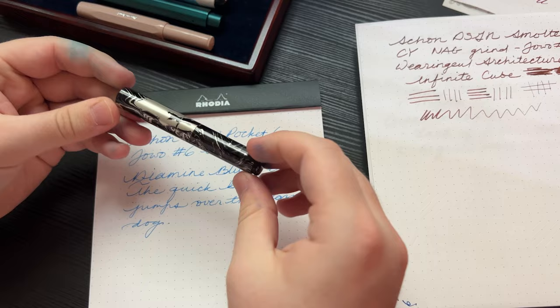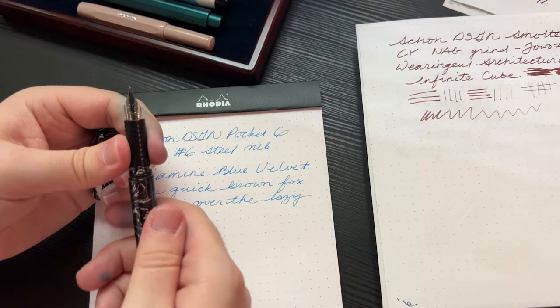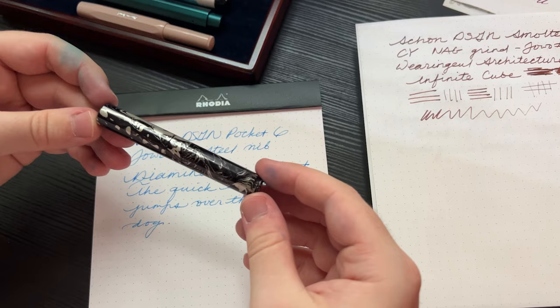That is the Schoen Design Pocket 6. It's another favorite of mine — one of the best pocket pens out there in my opinion. It's really about as small as a pocket pen can get while still using a number 6 nib, which is a really good-sized nib, because there's not a lot of space left for that cartridge. The cap is just about as big as it can be for that nib to barely fit in. Not only is it a great pen, but it's got a great design, which is something that's really valuable in pocket pens.